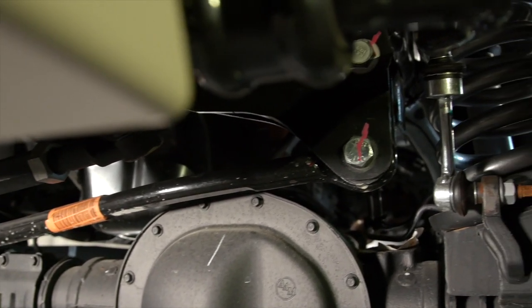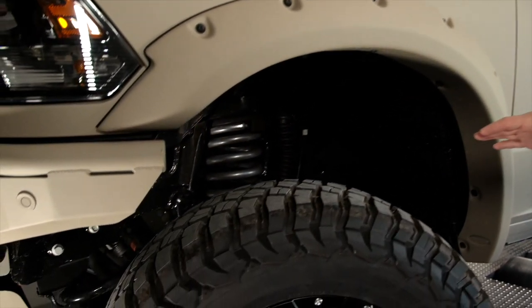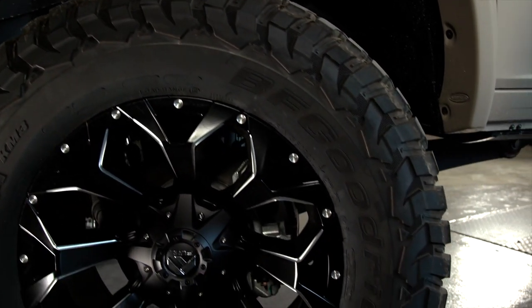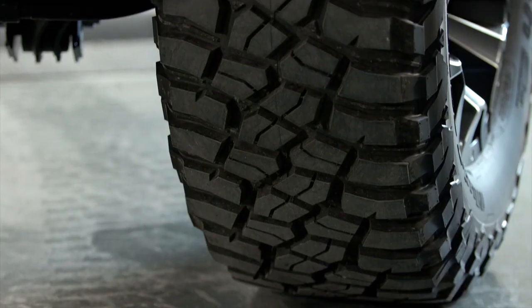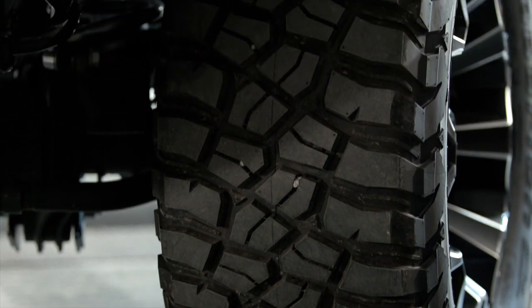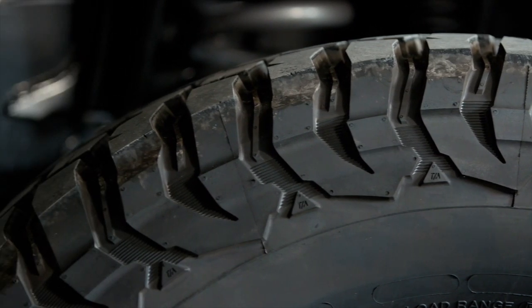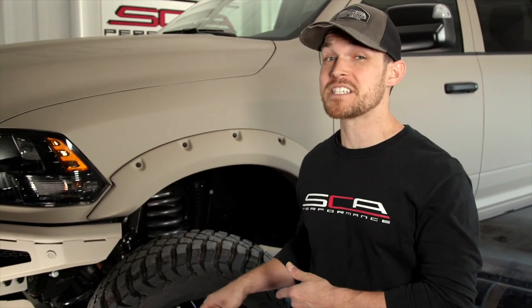A heavy-duty truck calls for a tire able to conquer any terrain, so for the Ram HD Black Widow we chose the BF Goodrich 37x13.50 Mud Terrain KM3 tires. The BFG KM3 has undergone significant improvements from its predecessor the KM2 — new rubber compounds and an updated tread and sidewall design have increased both durability and puncture resistance while providing incredible traction on all terrain types in all weather conditions. The KM3 also offers one of the quietest on-road driving experiences of any mud terrain tire.